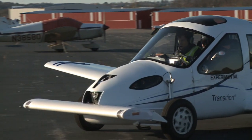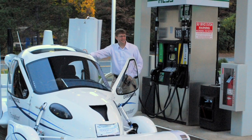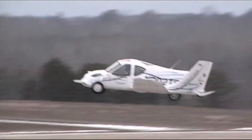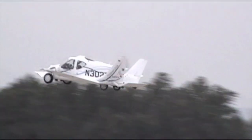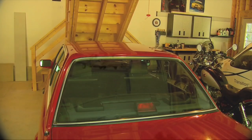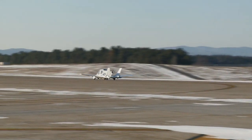In both car and plane mode, the vehicle is powered by unleaded gasoline from a regular gas station, eliminating the need for pricier aviation fuel. This will help make the Transition one of the greenest, most environmentally friendly airplanes in the world. If you can keep this thing in your garage like you can keep your SUV in your garage, but you can fly through the air at twice the speed of your SUV and get twice the gas mileage of your SUV.